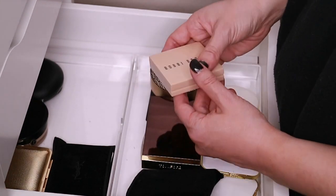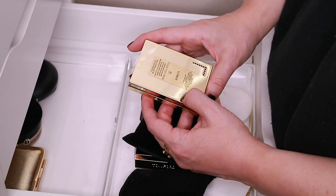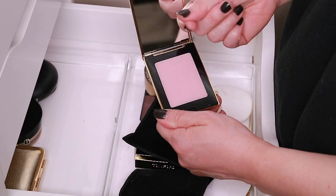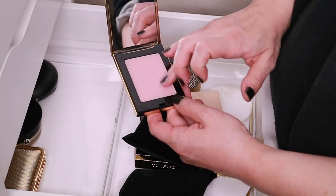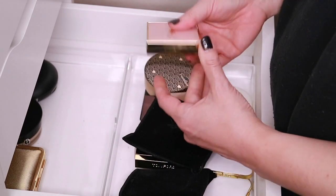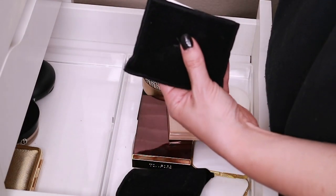Here's a very interesting YSL product — this is the Touche Éclat Blur Perfecter. It's like a cream-to-powder product. You can use it to kind of powder your makeup but it goes on as a cream — it's very very interesting. It's nice if you want to lay it down first and use it kind of as a primer because it has a very interesting smoothing effect. I've had this for a while but the texture still seems okay, so I'm going to hold on to this.